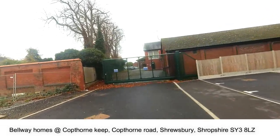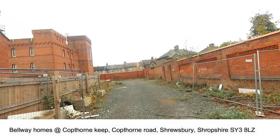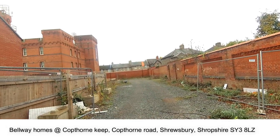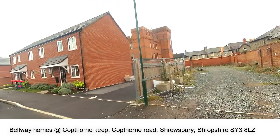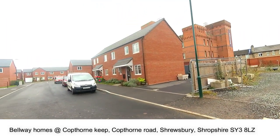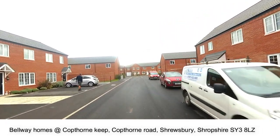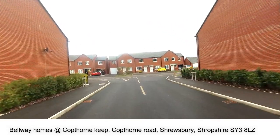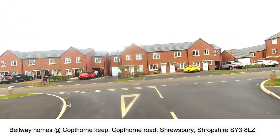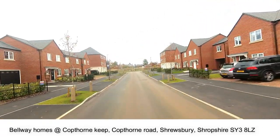The site is built on the historical former Cotthorne barracks. The barracks were built between 1877 and 1881 and initially included a hospital, married quarters, stabling and stores. The barracks have been home to various different infantries and eventually, as they got broken up and disbanded, the site then fell into disuse.